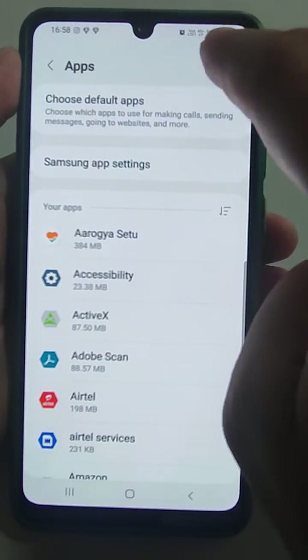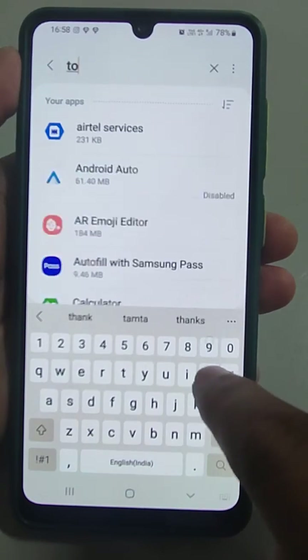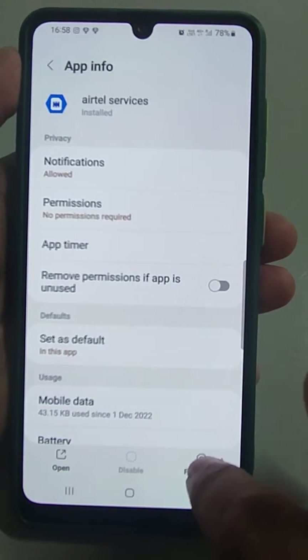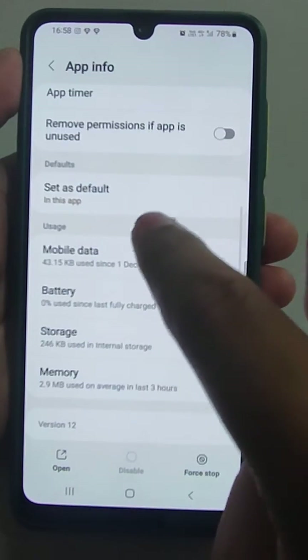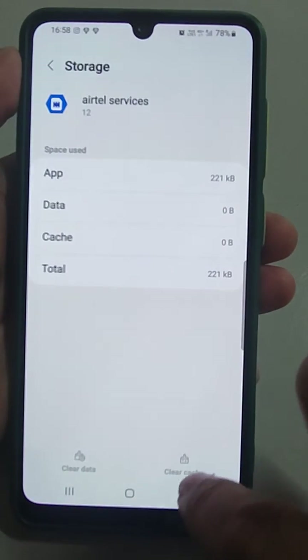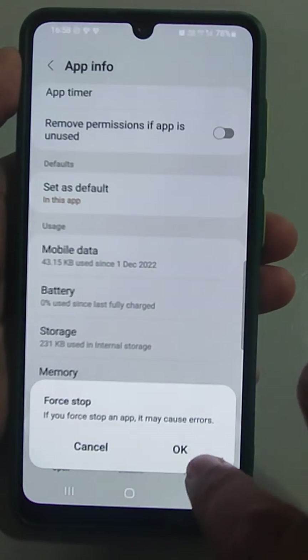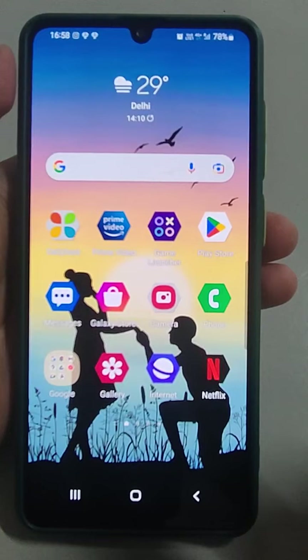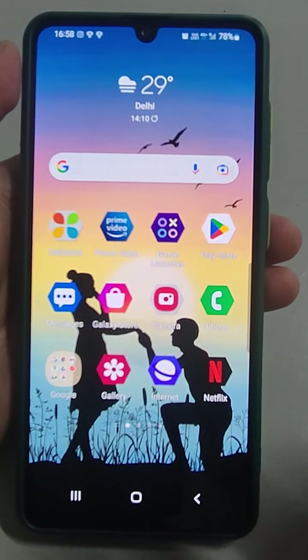Also do the same for Airtel services: go to Storage, clear data, and force stop it as well.